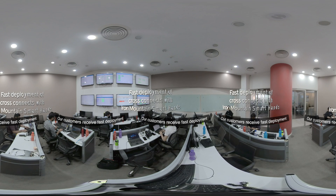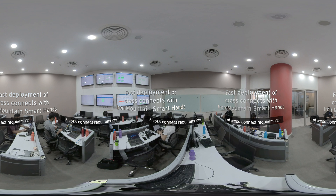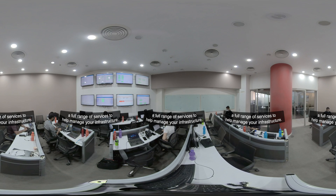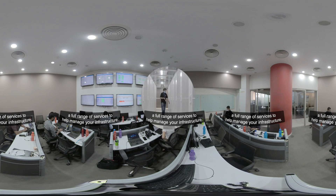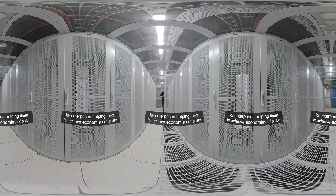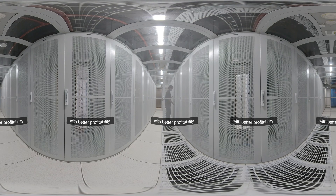Our customers receive fast deployment of cross-connect requirements with Iron Mountain's smart hands. Our highly skilled technicians provide a full range of services to help manage your infrastructure. Moom One provides best-in-class connectivity services for enterprises, helping them achieve economies of scale with better profitability.